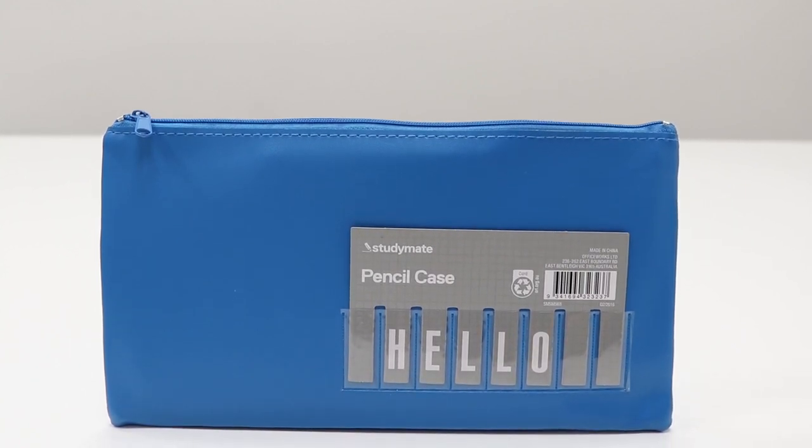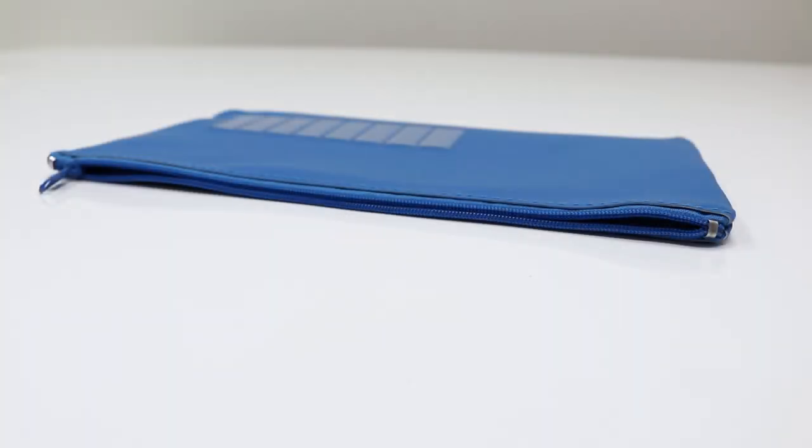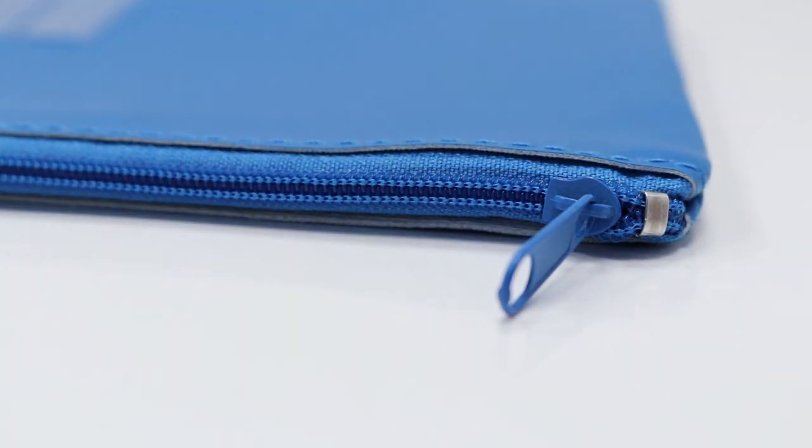Store and organize your stationery inside this StudyMate name pencil case. This pencil case has a durable design and closes securely with a zip to ensure that your items stay safe on the go.